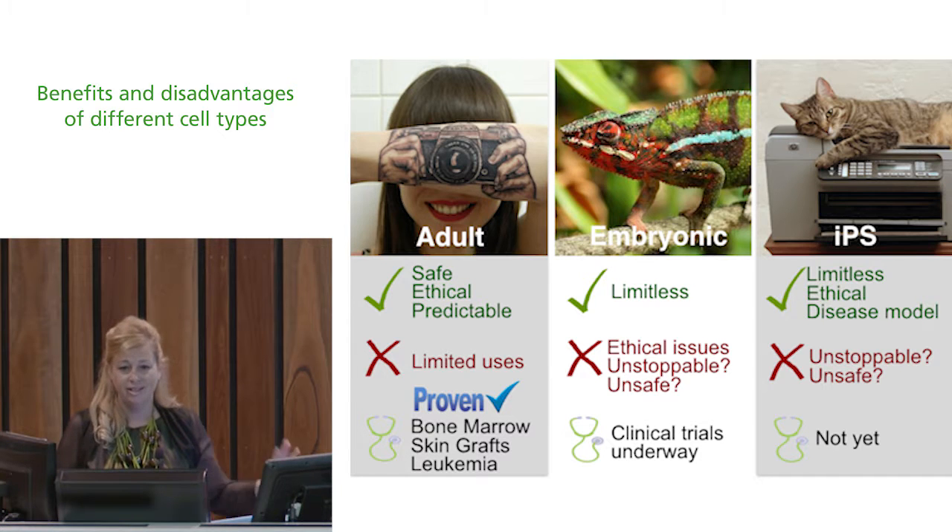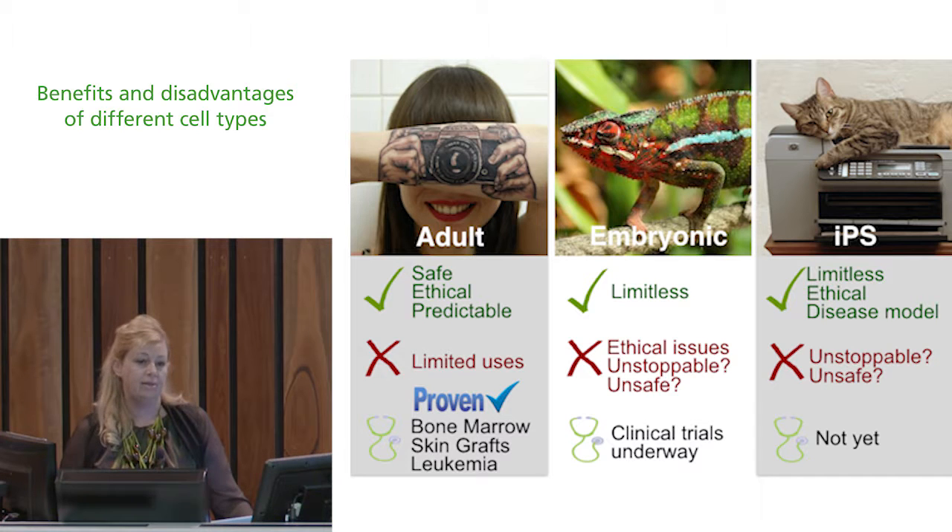A photographer doesn't want to be a journalist or a scientist — she wants to be a photographer. Adult stem cells are dedicated to a purpose; they've already differentiated and specialised to the point that they don't go backwards. They have some proven indications, the best known being bone marrow transplant, which has been in use for nearly 50 years in humans and is an effective treatment.